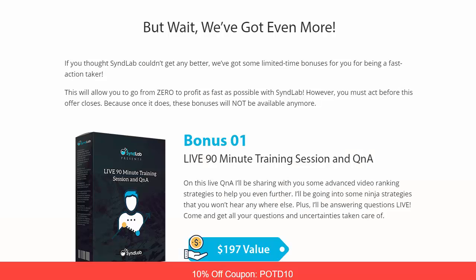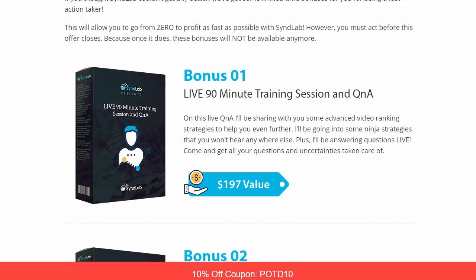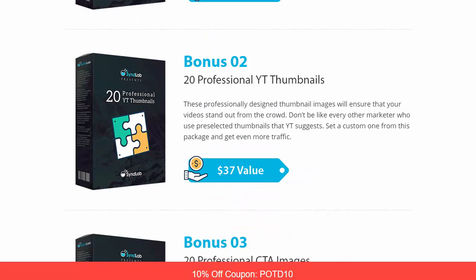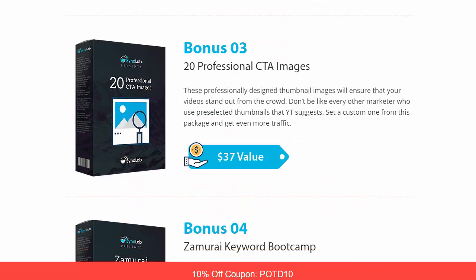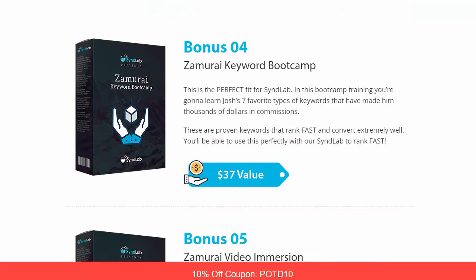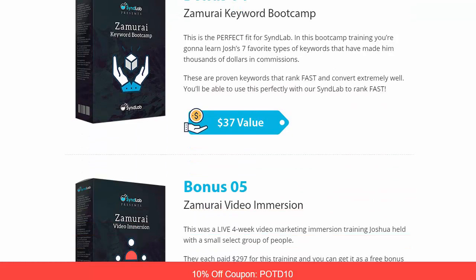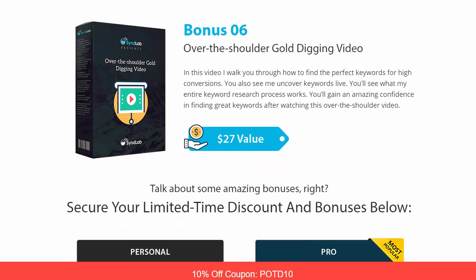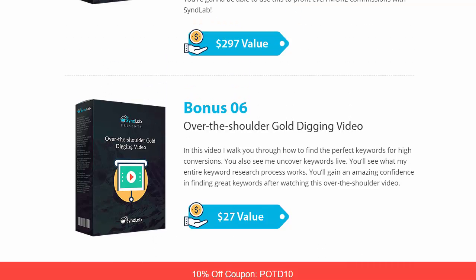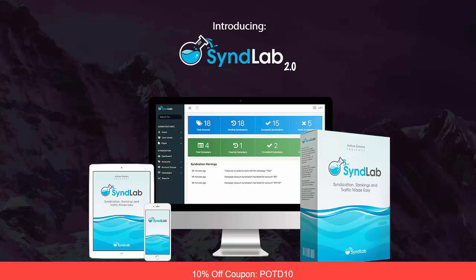Before I give you the link, I want to mention they've included a massive amount of bonuses — extreme value packed on even further. Bonus one is a live 90-minute training session. Bonus two: 20 professional YouTube thumbnails. Bonus three: 20 professional call-to-action images. Bonus four: Samurai Keyword Boot Camp. Bonus five: Samurai Video Immersion. Bonus six: Over-the-shoulder Gold Digging video. Huge value here.